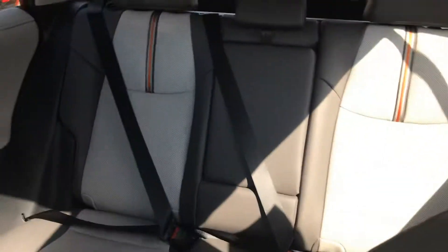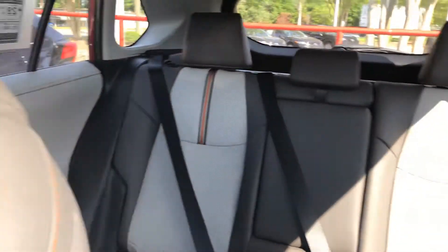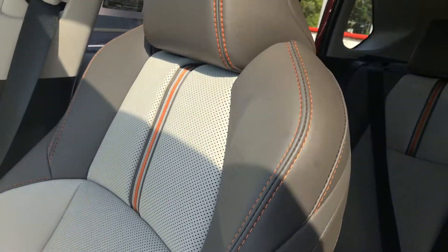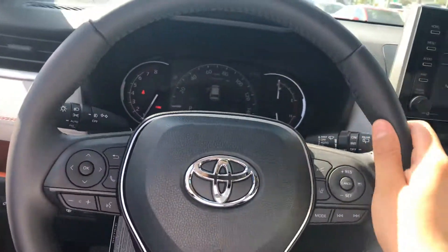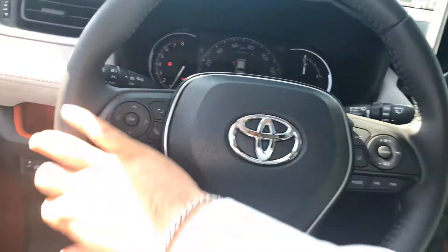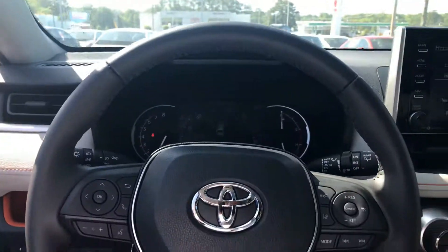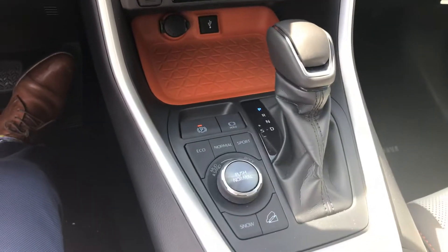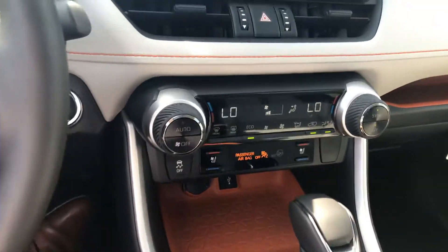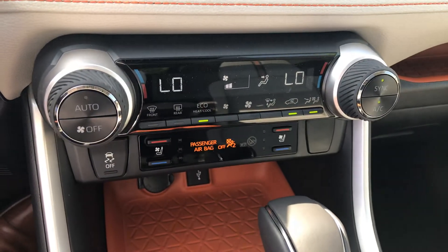Nice seating in the back for everyone. This cool design they brought out for the Adventure is really sharp looking. It has a heated steering wheel with a leather trim to it. Just so you guys are aware — it also has heated and cooled seats.